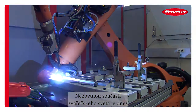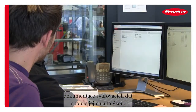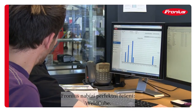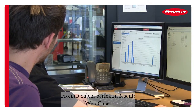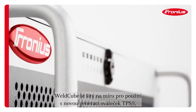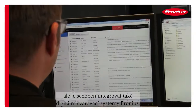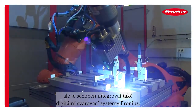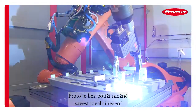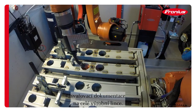Welding data documentation in combination with extensive data analysis is now an indispensable part of the welding world. Fronius offers the perfect solution: the Weld Cube. While it is perfectly tailored to the new intelligent generation welder DPSI, the Weld Cube is also able to integrate Fronius welding systems from the digital generation. Therefore it is easily possible to implement an ideal welding data documentation solution for the entire production line.